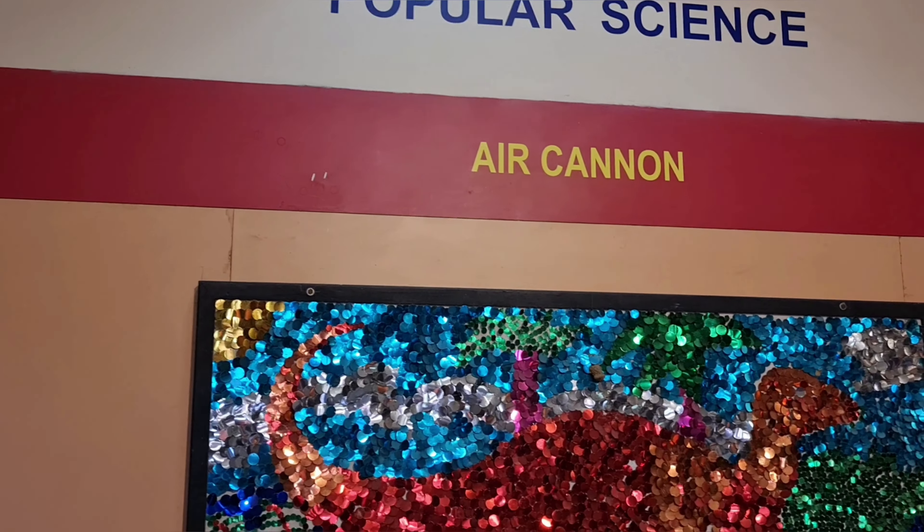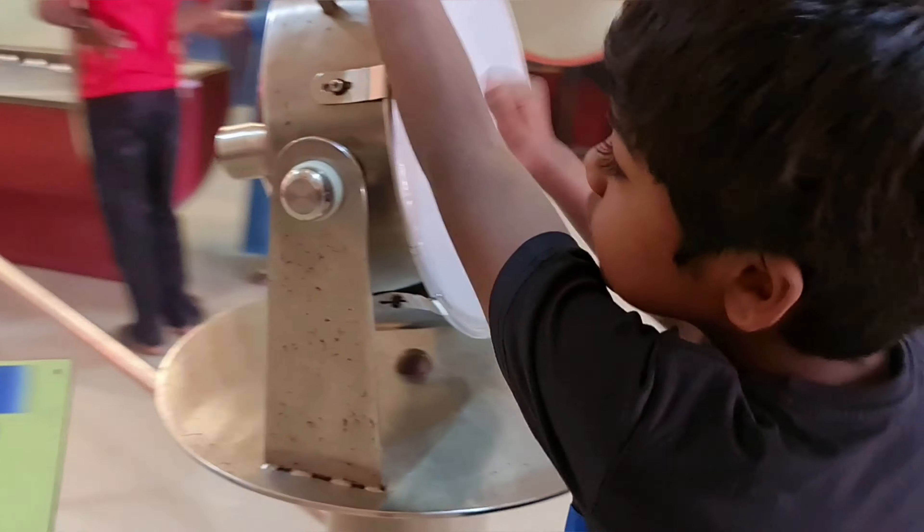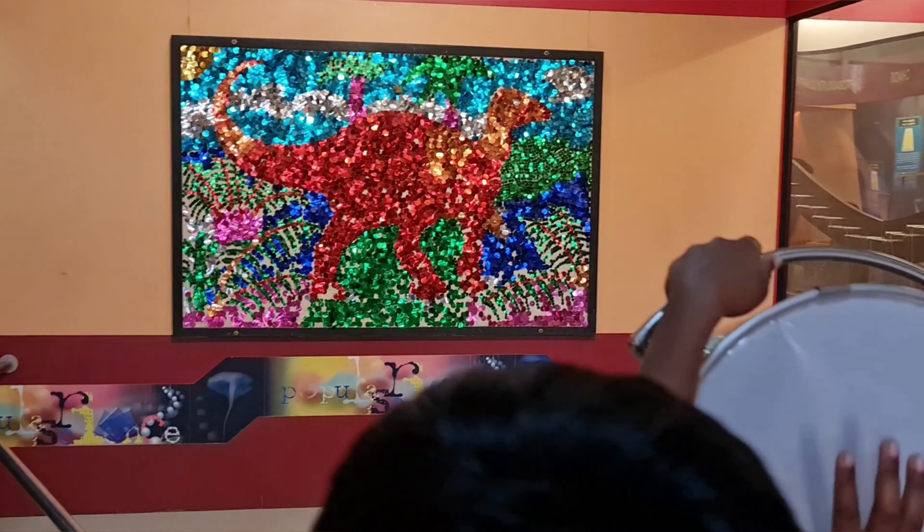This experiment is the air cannon. When you beat the air cannon, you can see the sequences shaking.